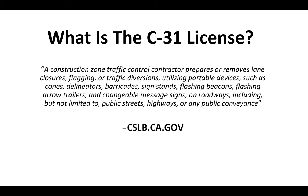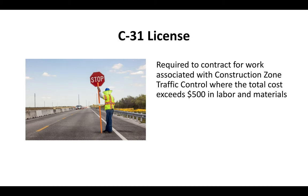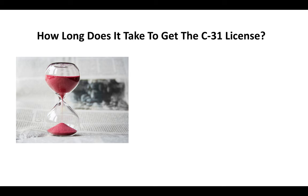That definition is straight from the CSLB website — that's the Contractor State License Board. Essentially, the C-31 license is a requirement for anybody looking to charge over $500 for traffic control contractor services. So if your bid is over $500 in labor and materials, you've got to have a C-31 license.